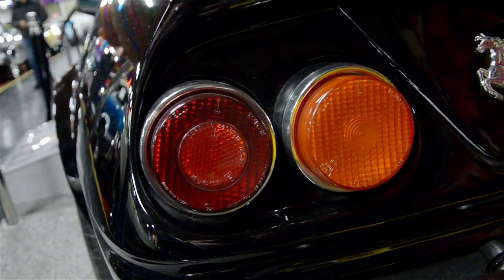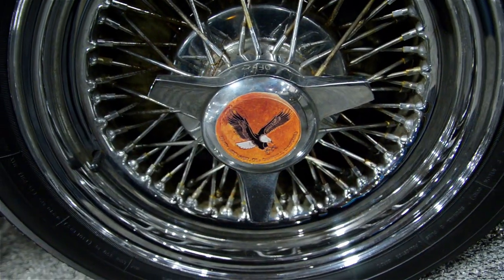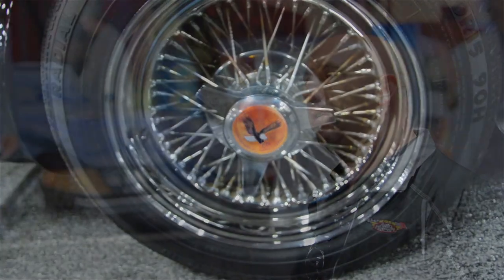There were two Daytonas that were actually used on the TV set, and what they did is Universal Studios traded the two Daytonas for a stunt car Testarossa, which was a fiberglass Testarossa built on a Pantera chassis.